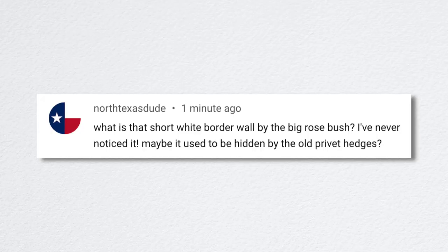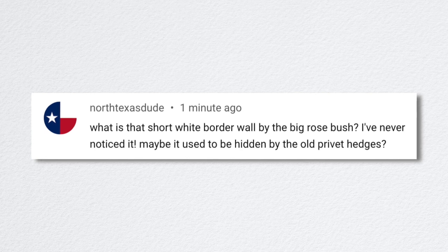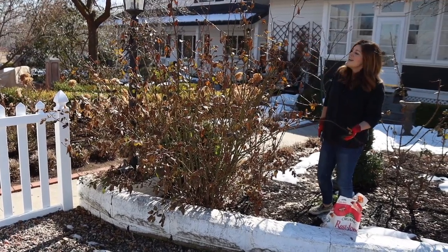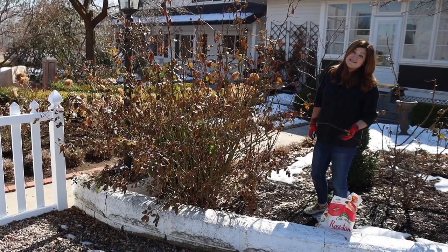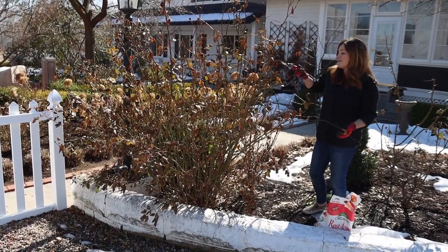North Texas Dude asked about the short white border wall by the big rose bush — I have no idea what it is, possibly original to the house, usually hidden by everything going on around here. I think we will remove that along with the white fence with the arbor, and redo our entrance back there at some point.